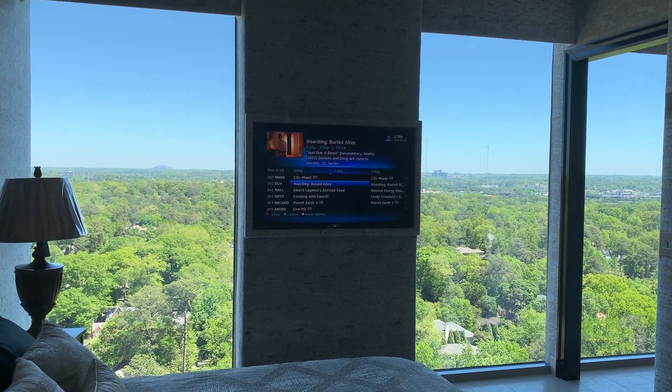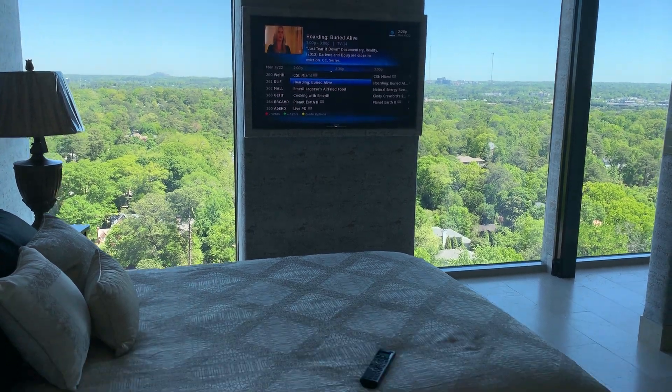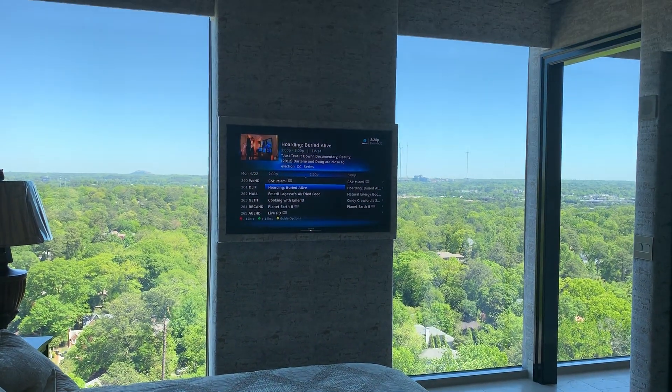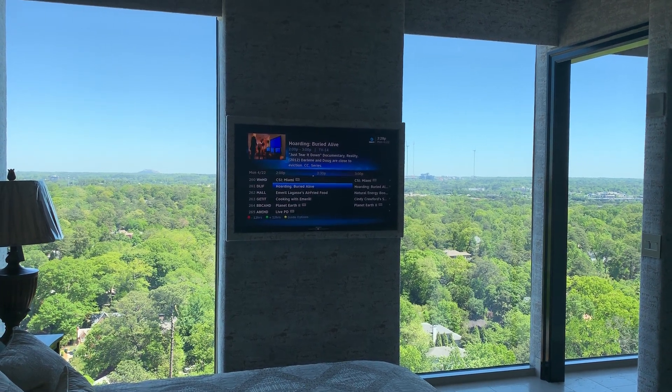We're in the master suite of our Atlanta condo. We've already used our Control 4 remote on the bed here to turn on our TV and entertainment options for the room, and now we're going to use the app to put down the blackout shades.